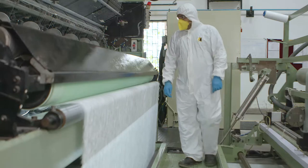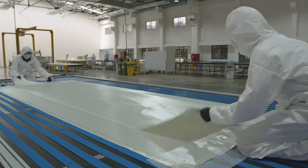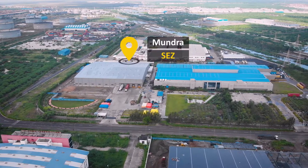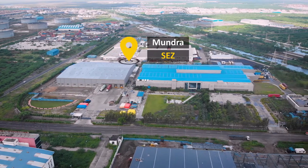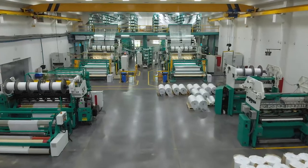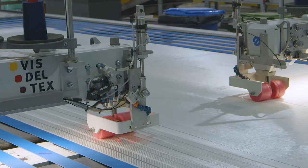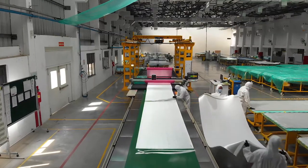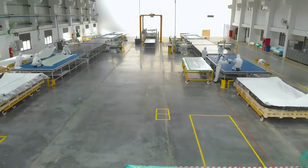We have also diversified into value-added products like glass preform kits and PET foam. The Moondra facility is located in a special economic zone and right next to an all-weather port. Fiberglass fabrics, core kits, glass preform kits and PET foam are manufactured here.